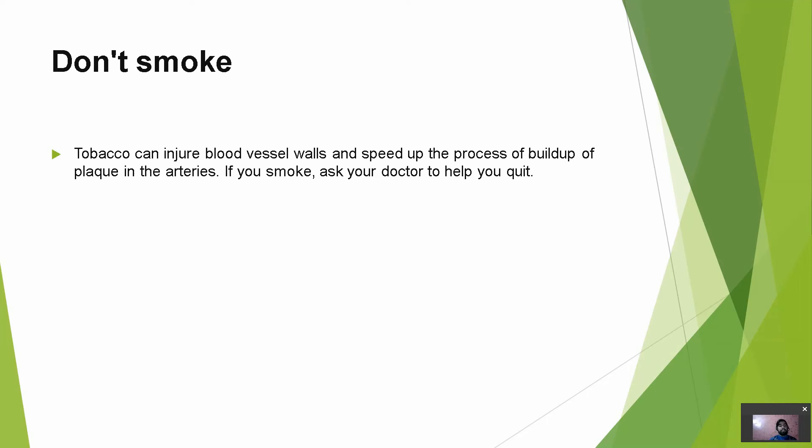Don't smoke. Tobacco can injure blood vessel walls and speed up the build-up of plaque in the arteries. If you smoke, ask your doctor to help you quit. Nicotine can damage the walls of your arteries and cause plaque deposition, meaning the arteries become narrower, which increases peripheral vascular resistance and ultimately raises blood pressure, leading to hypertension. If we quit smoking, we can bring our blood pressure back to a normal range.